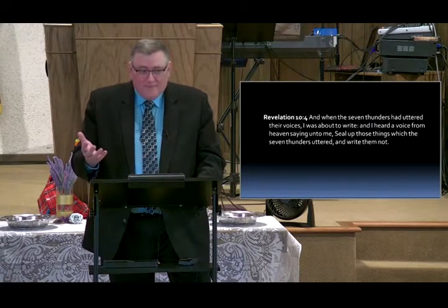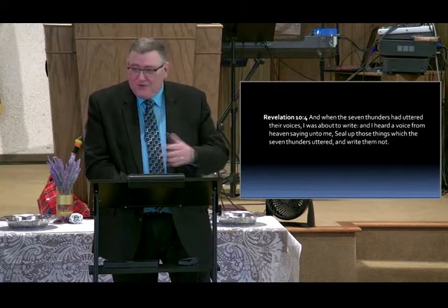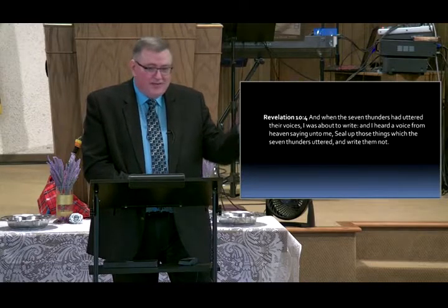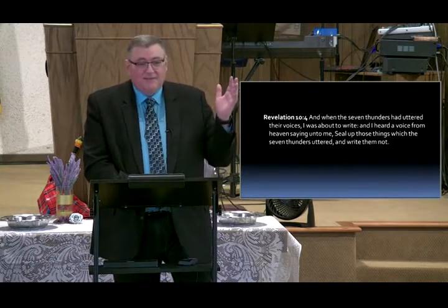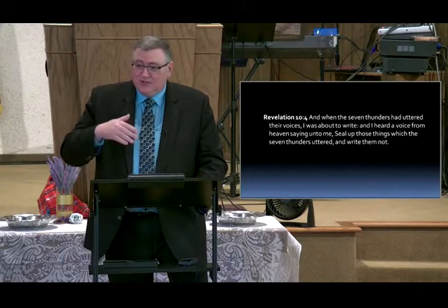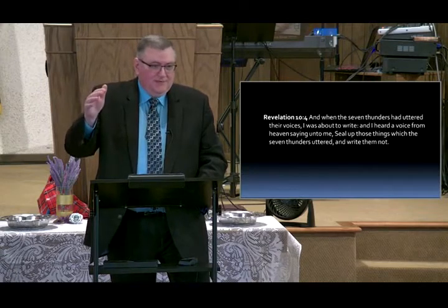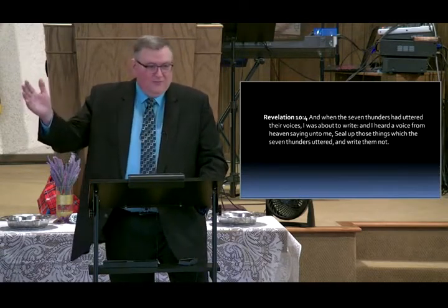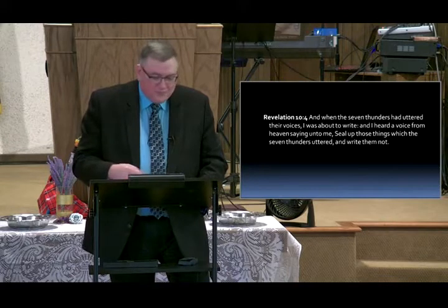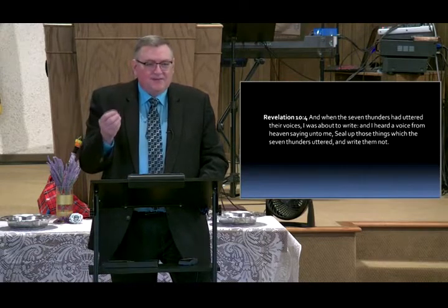That goes back to the days before refrigeration, when they had to figure out how to preserve crops. You could keep beans, wheat, corn — it dried up — potatoes and onions. Potatoes are like God's miracle food, especially in northern climates. Russians grew potatoes and beets because they kept all winter long, and you could eat off them until spring. God designed them to be self-sealing.